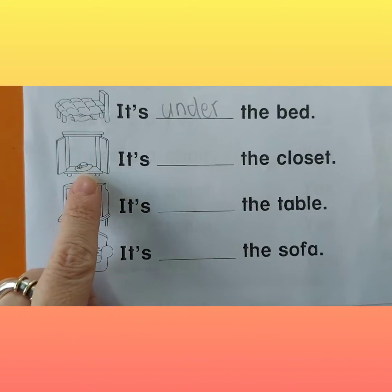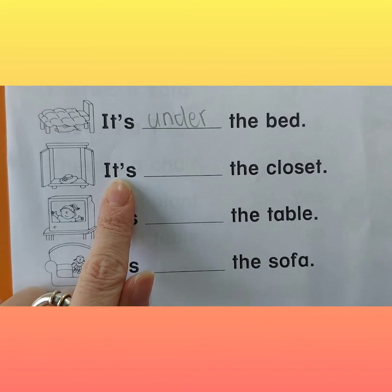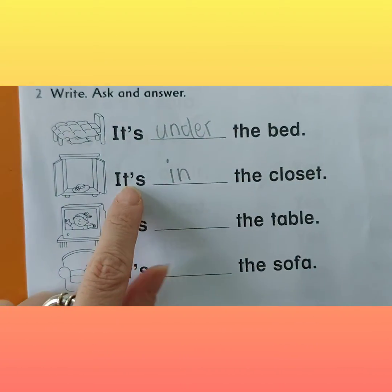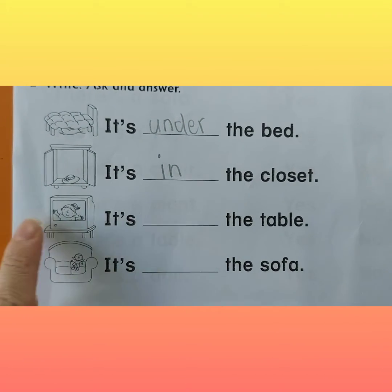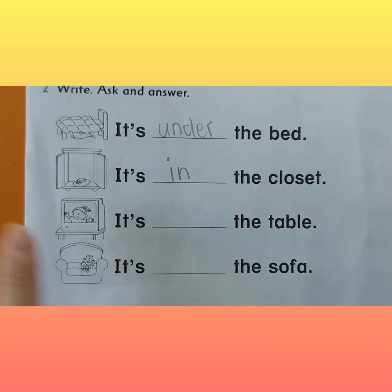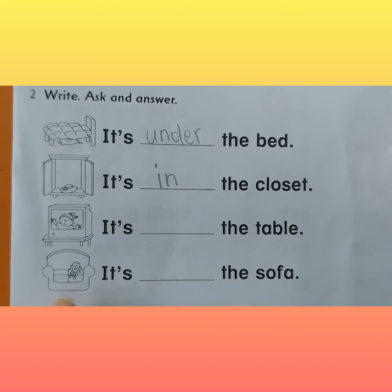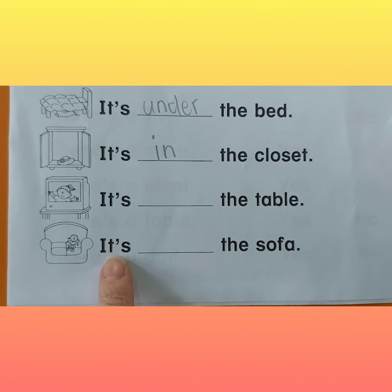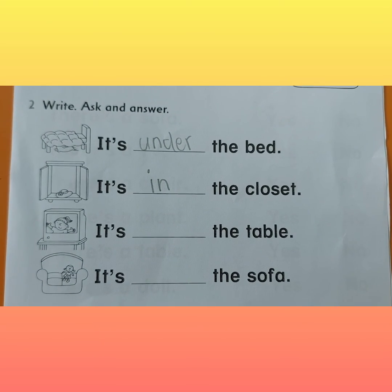Now let's look at this. Where is the hat? It's in the closet. Teacher Dori would like you to try and do these two on your own. Look at the picture and ask: where is the television? Give the answer with the table. Then, where is the doll? You answer: it's on the sofa. Thank you so much for doing your homework with me.